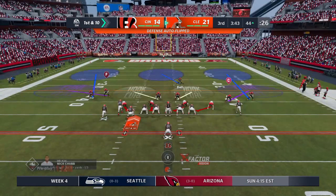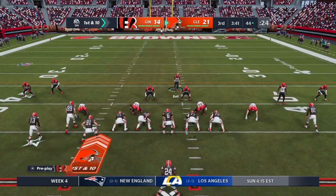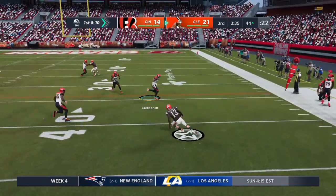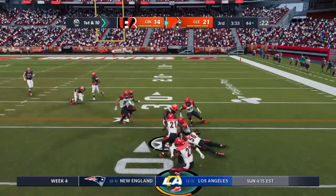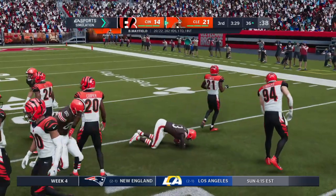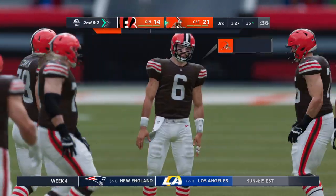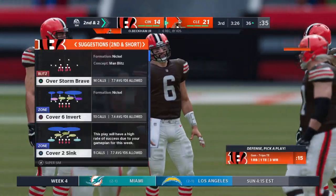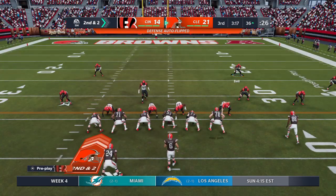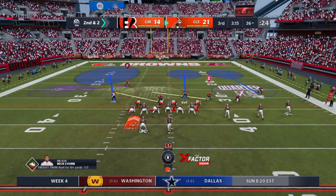Mayfield finding Hooper there for a Cleveland first. On first and ten, Mayfield brings it in to the right side — Beckham — and he'll get him down after a pickup of eight, second and two. I always laugh when people say what's the toughest route to defend? And I'm like, any of them, especially if it's a good receiver.